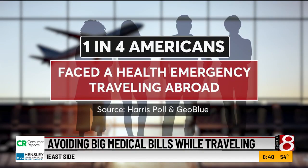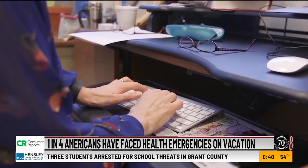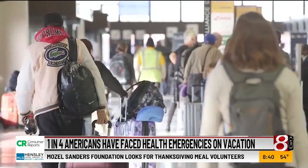A 2022 survey found that nearly one in four Americans have faced health issues while traveling abroad. It can be difficult to get quick help from your health insurance back home, and your policy might not even cover you abroad. Most U.S. insurers, including Medicare, offer little or no medical coverage outside of the country, which can lead to hefty medical bills if you need care.